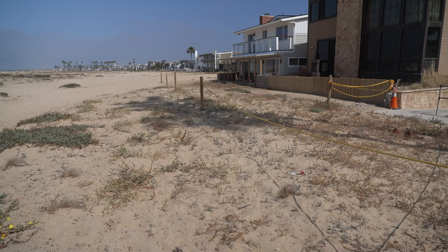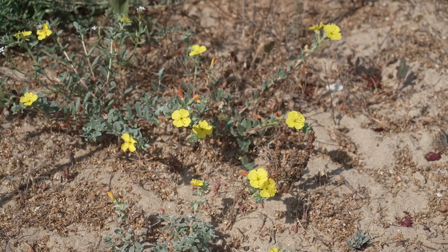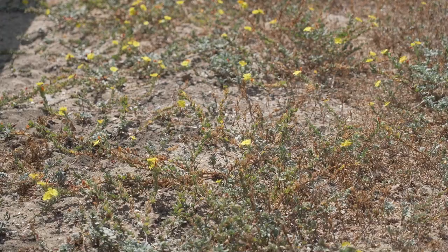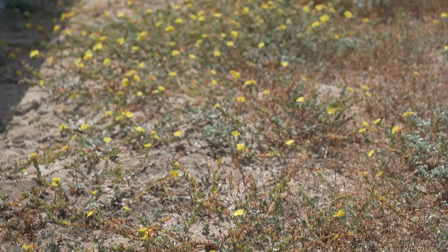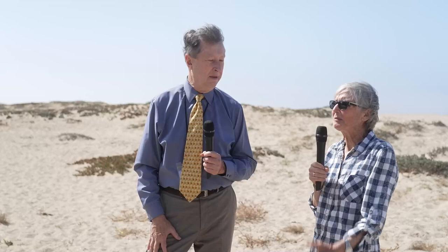We planted a hydroseed mix with six different species of native flowers. The first year, the only one that really popped was this primrose with a yellow flower. We must have had a hundred thousand of these plants pop in May and June — covered with yellow flowers, looked great. Then summer hit, and this plant, even though it's a perennial, goes into a dormant phase and it turns brown.